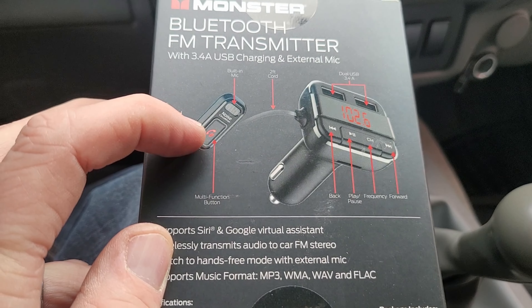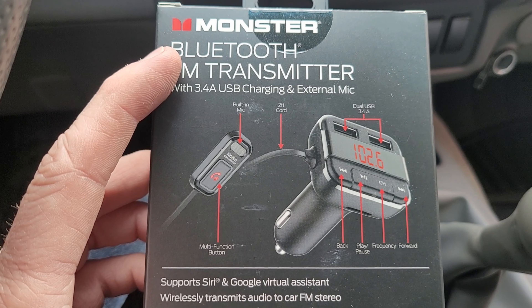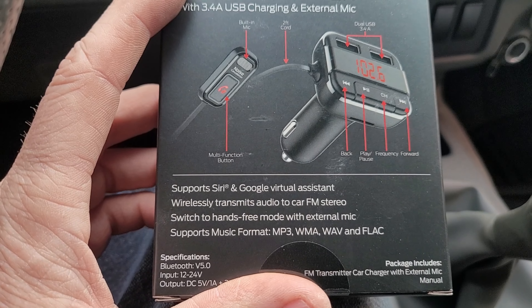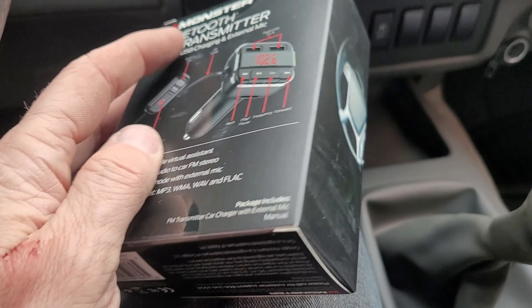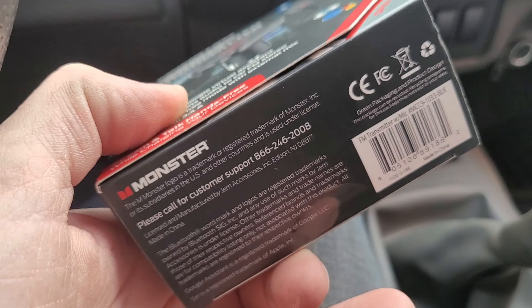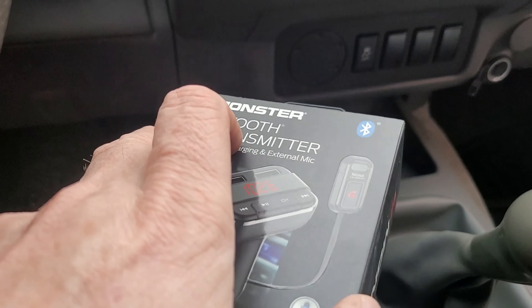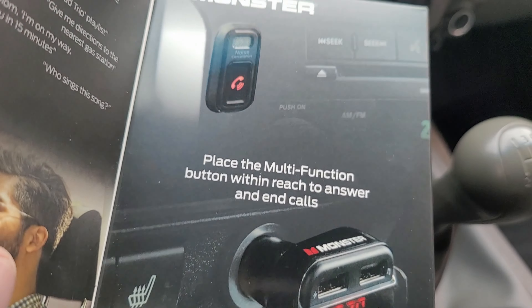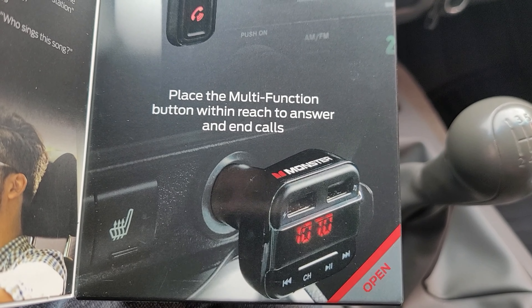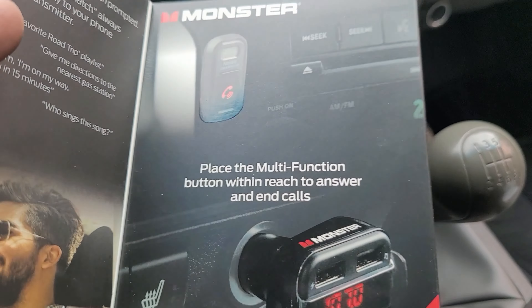It has a multifunction button and all these other features — go ahead and pause if you want to read all of that. I'll also link this in the description so you can see the exact unit I bought on Amazon. The key to me is having that remote microphone. The key question is going to be whether I can make phone calls and people can hear me — if so, then this is a keeper. Let's open it up and take a look.